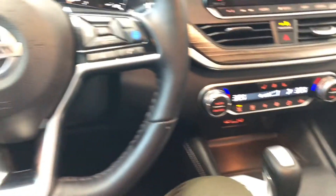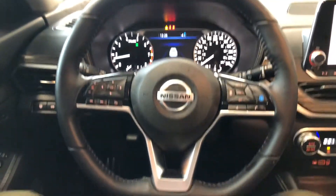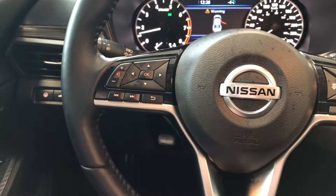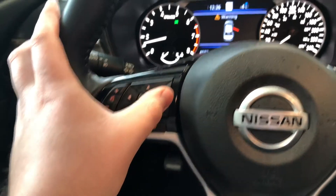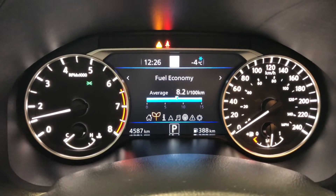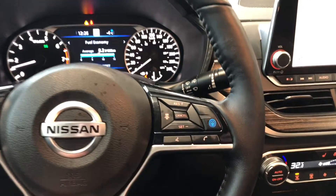As always, we're going to take a look at the steering features first. You have this three-spoke leather-wrapped flat-bottom steering wheel. On the left side you have your audio controls, and you also have these arrows which allow you to cycle through your transmission display. You can see in the odometer this Altima has 4,587 kilometers on it.